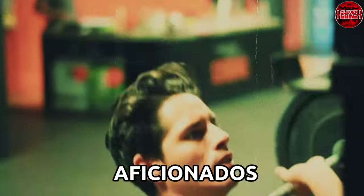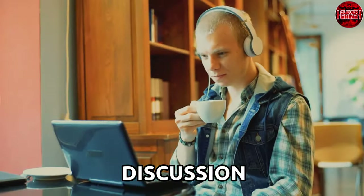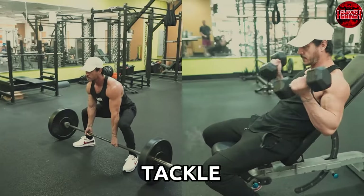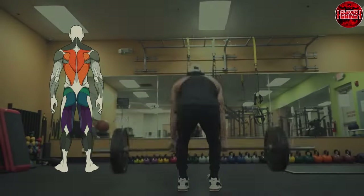Hey there, fitness aficionados. Welcome back to Clever Gains. Today's discussion is going to be a game changer as we tackle the age-old question: free weights or machines for ultimate muscle growth?